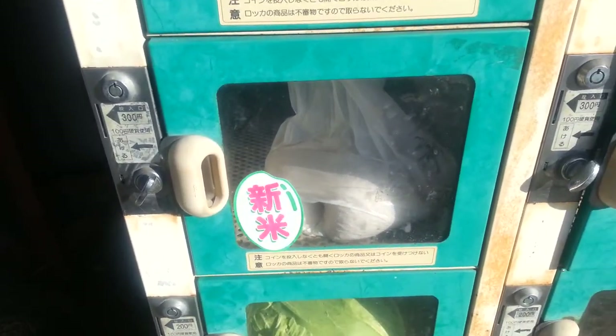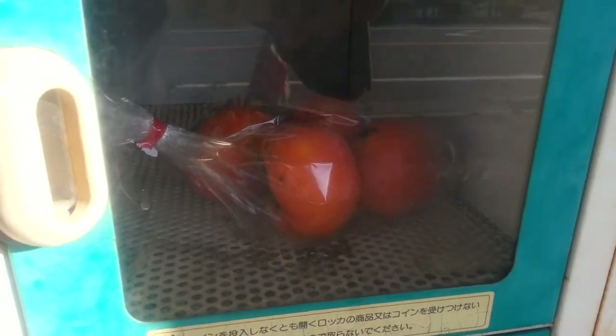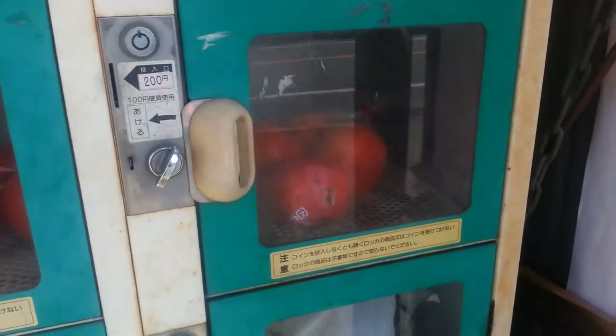I think that might be rice — same with that one. Then we've got some persimmons, or they're called kori over here. And yeah, they have some where you can get tomatoes, all kinds of fruit and vegetables. Aubergines — or I should say eggplants, as I have to teach it over here.